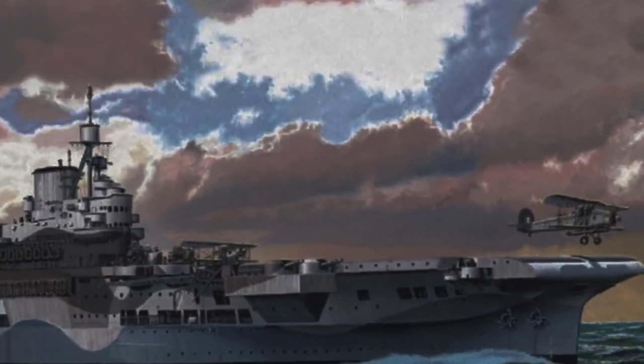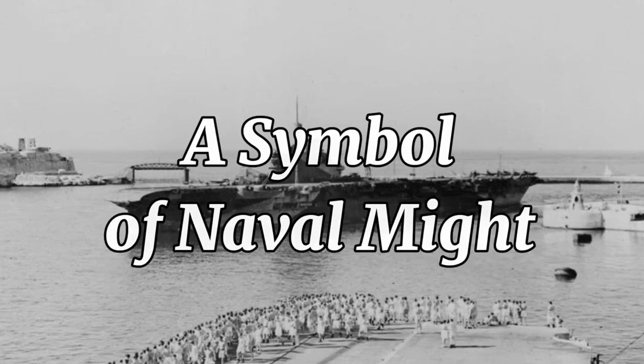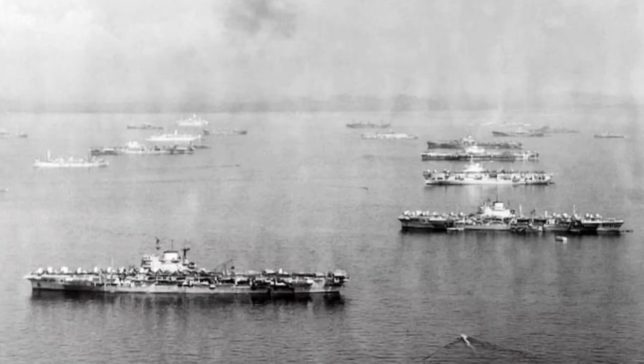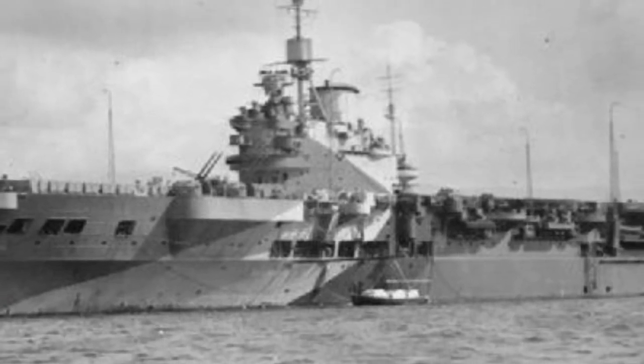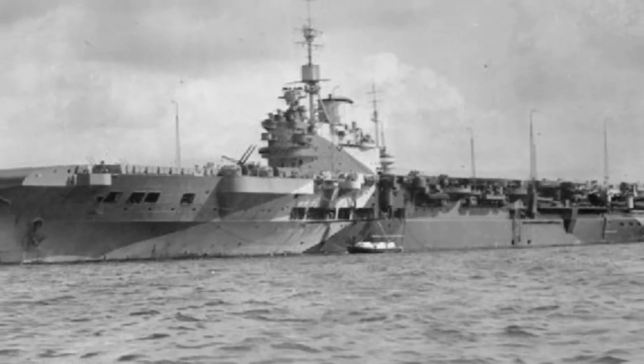HMS Illustrious, a powerful Illustrious-class aircraft carrier, was a cornerstone of the Royal Navy during World War II. Launched in 1940, she embodied the naval prowess of the British Empire and played a pivotal role in numerous critical operations.